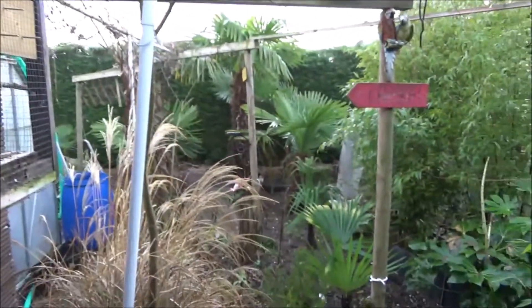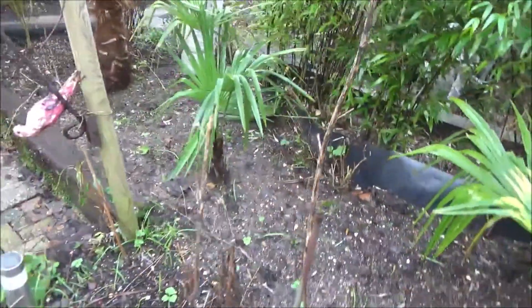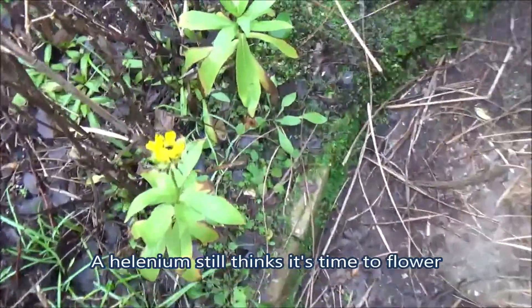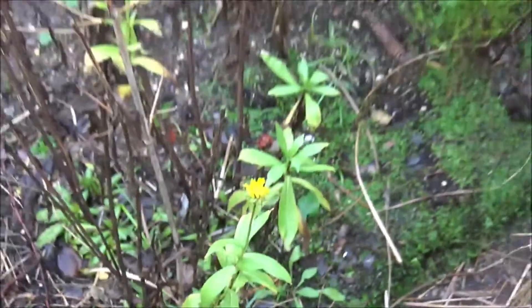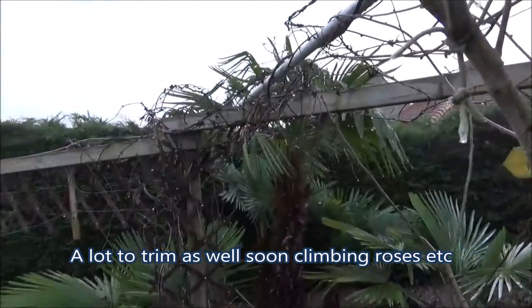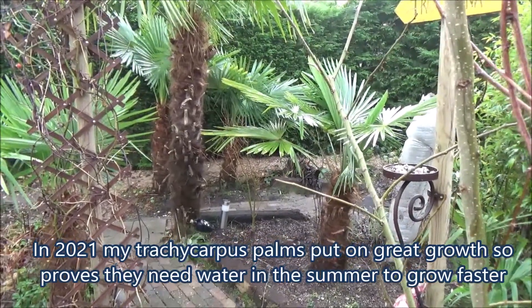Then we walk further into my small garden and you can see behind the big Trachycarpus. This is a Helenium still flowering, thinking it's summer. I need to trim this one here - a lot of trimming to do before it starts growing again. And then you see my Trachycarpus - this year they grew a lot.